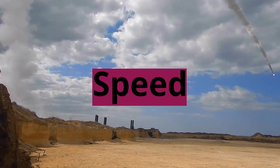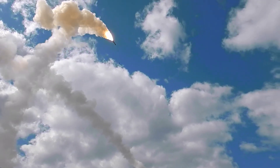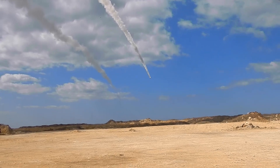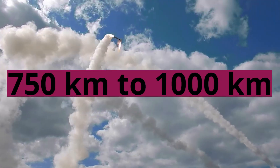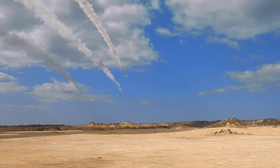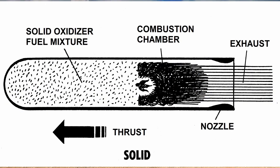Speed: The Sorge is known for its hypersonic speed, capable of traveling at a velocity estimated to be around Mach 7-8, making it highly maneuverable and difficult to intercept. Range: Its reported operational range is approximately 750-1,000 km, providing significant reach within its operational theater. Payload: It is designed to carry various types of warheads, including conventional high-explosive or nuclear warheads.